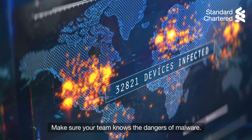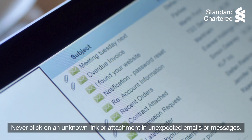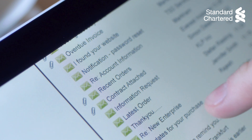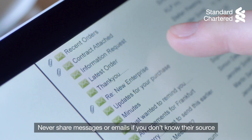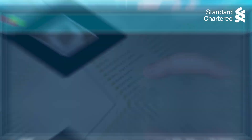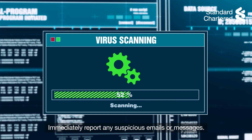Make sure your team knows the dangers of malware. Never click on an unknown link or attachment in unexpected emails or messages. Never share messages or emails if you don't know their source and are not able to verify the authenticity. Immediately report any suspicious emails or messages.